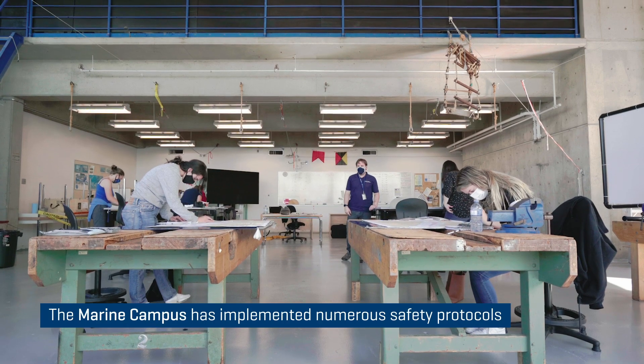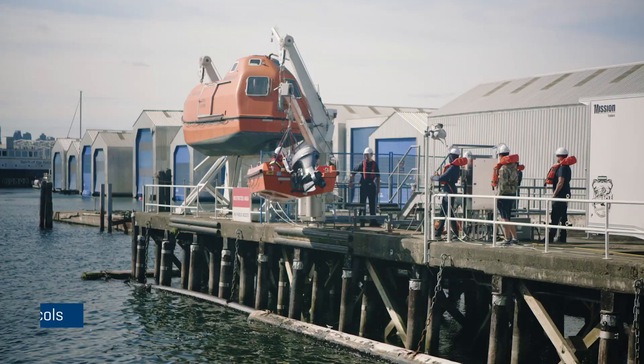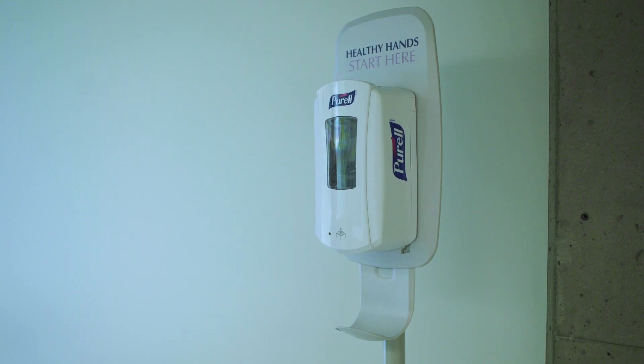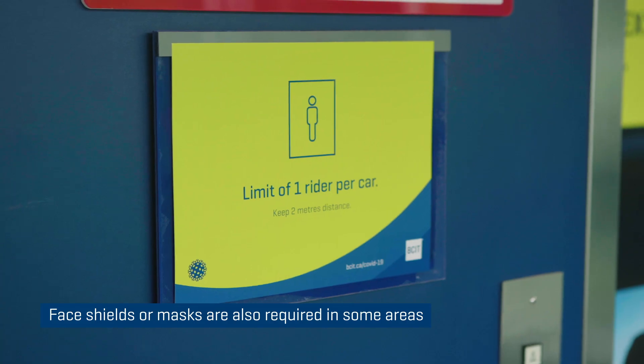The approach that we took was to follow very closely, if not to the letter, the process from BCIT, and that provides for signage, physical distancing, sanitization — all sorts of layers of safety protection as part of this process.